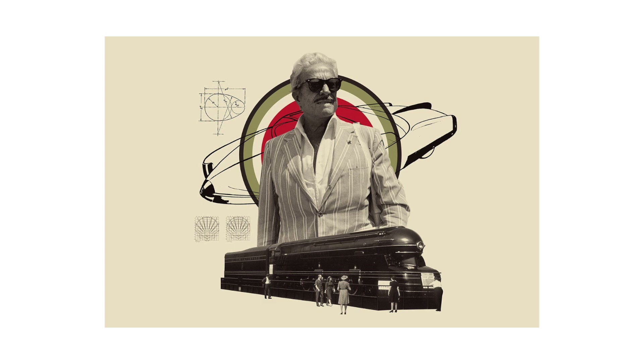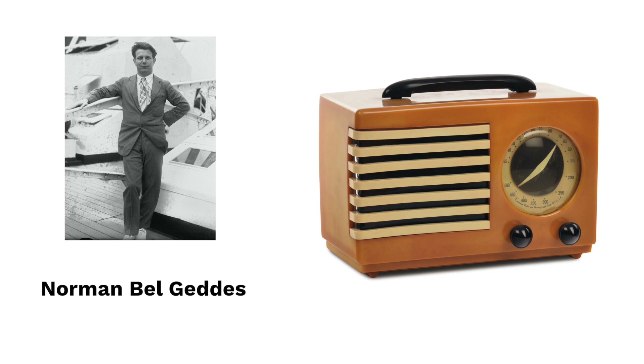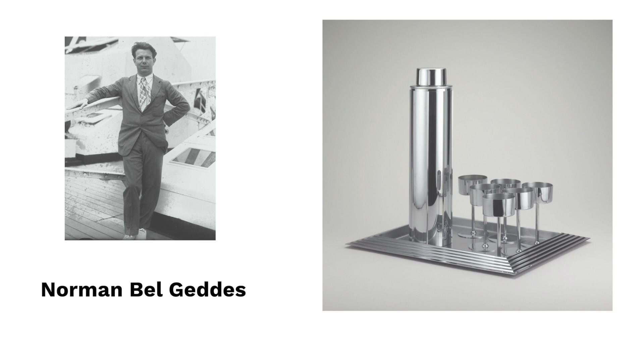Norman Bell Geddes was an American architect, designer, and set designer. In 1927, Bell Geddes opened an industrial design studio where he designed everyday objects with refined designs, ranging from cocktail shakers to commemorative medals. In 1933, his studio made some vehicles for Texaco.